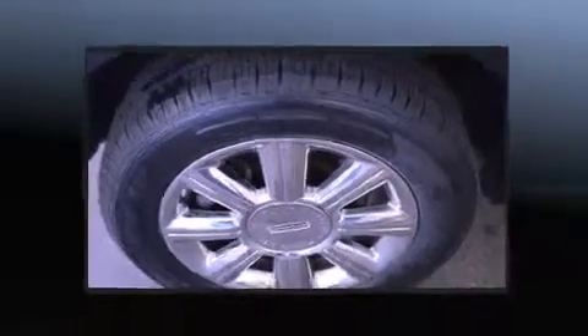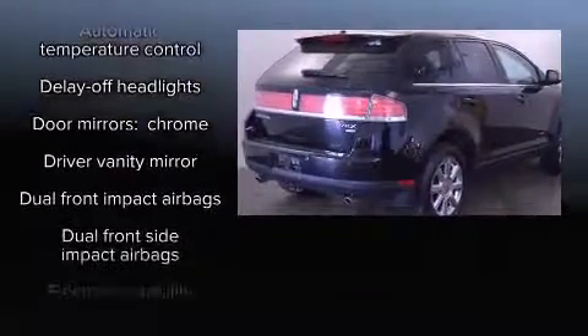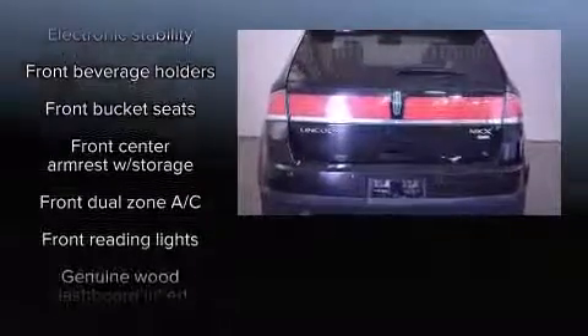Lincoln also prioritized safety and security by including dual front impact airbags, head curtain airbags, traction control, ignition disabling, and four-wheel disc brakes with ABS.